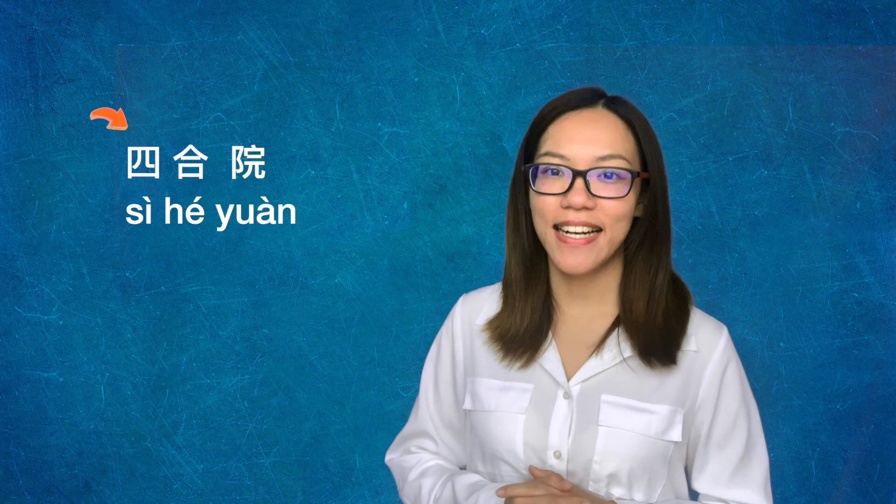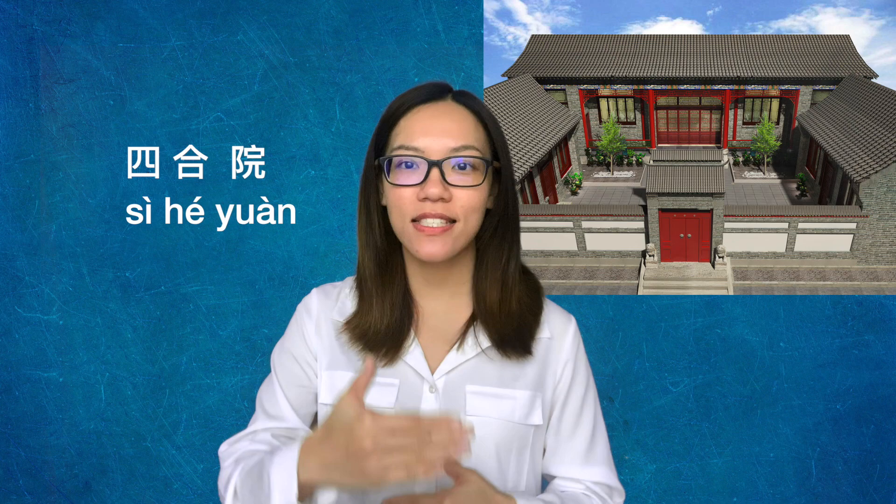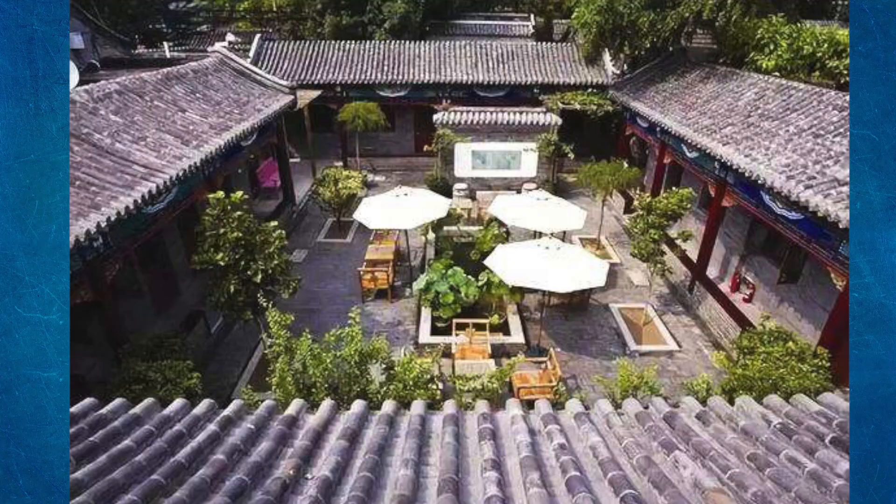The most typical and notable type of architecture in Beijing is Si He Yuan. Si means the number four. He means enclosure. Yuan means yard. So Si He Yuan refers to a courtyard surrounded by buildings on all four sides.